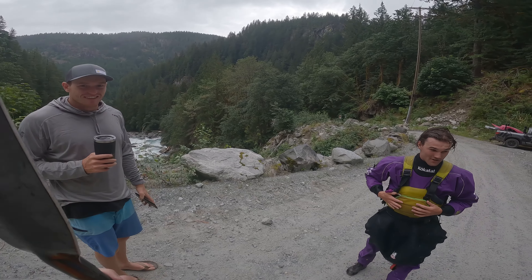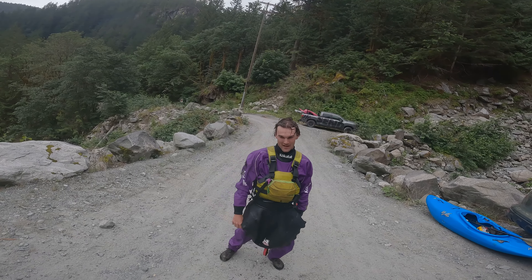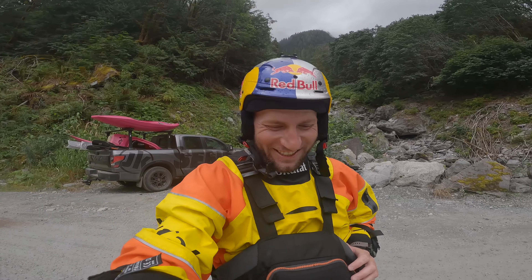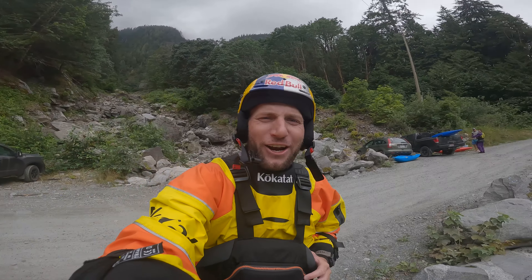Gnarly — we got in those first rapids and I was like, oh fuck. Thanks for showing us down, dude. You guys killed it. I know, dude, I was so close, I had to pass you. I was like, fuck, I don't know where to go. Get right! It's not letting me get right!